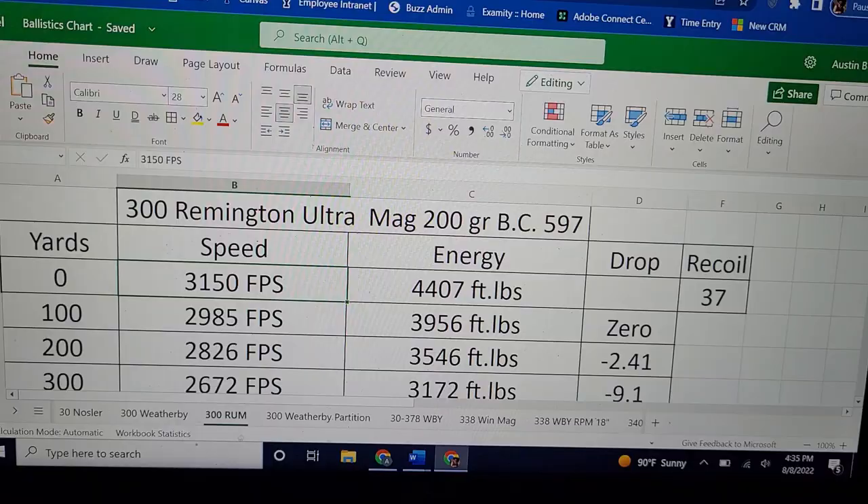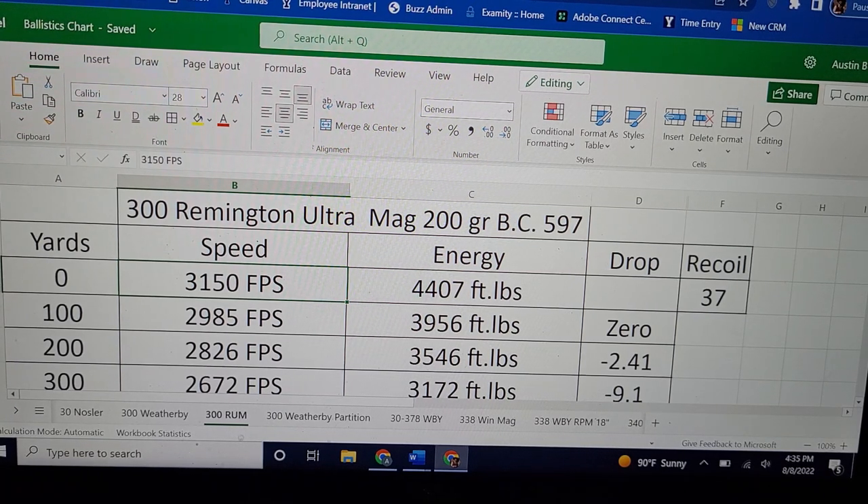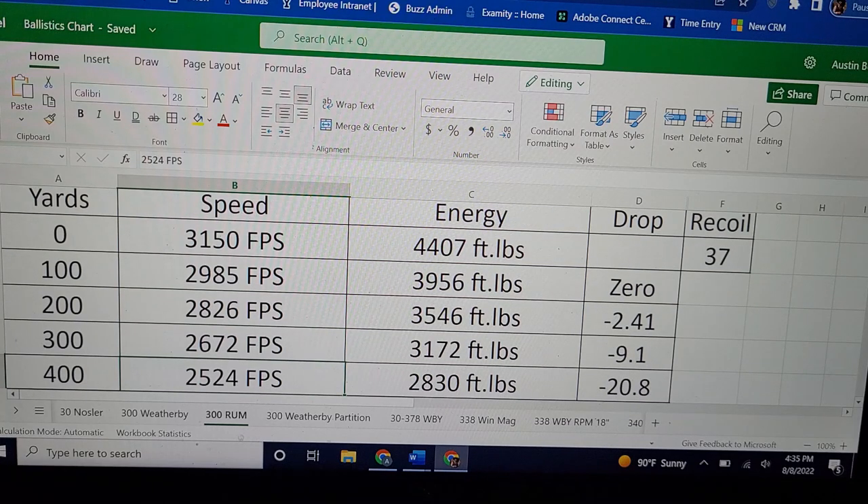Let's see what the .300 RUM can do with a 200-grain ELD-X loaded to 3,150 feet per second. Muzzle energy is 4,400 foot-pounds. And to note the recoil — without a muzzle brake, this thing is going to kick you hard: 37 foot-pounds of recoil. At 400 yards, it's still going 2,500 feet per second with 2,830 foot-pounds of energy, which is a lot. The drop is only 20.8 inches.